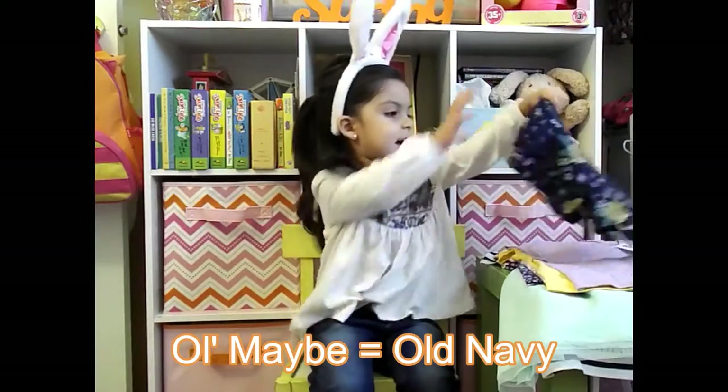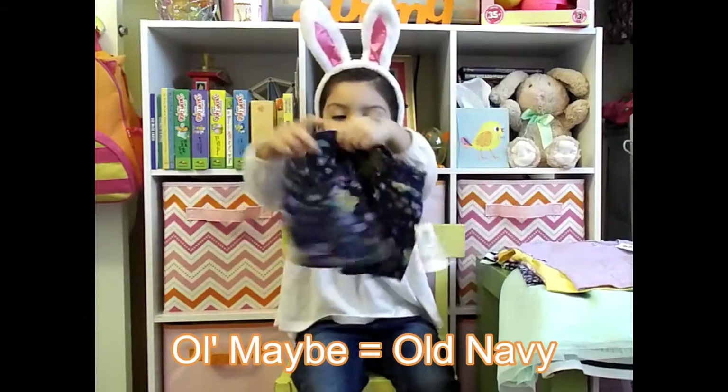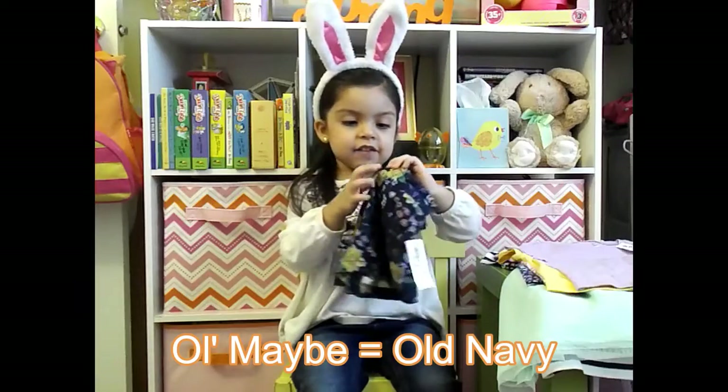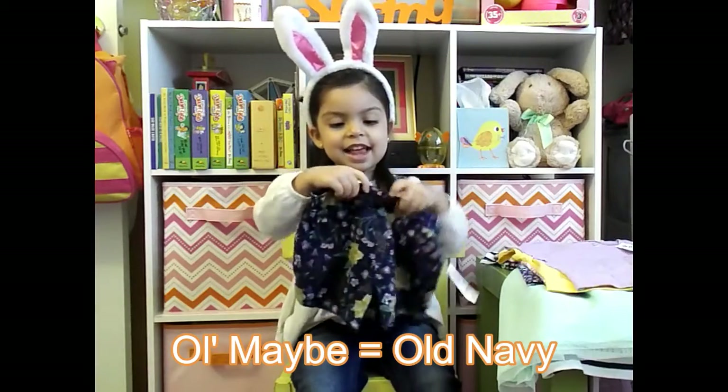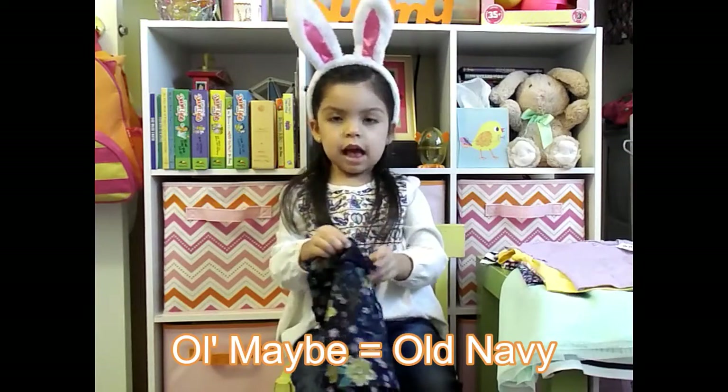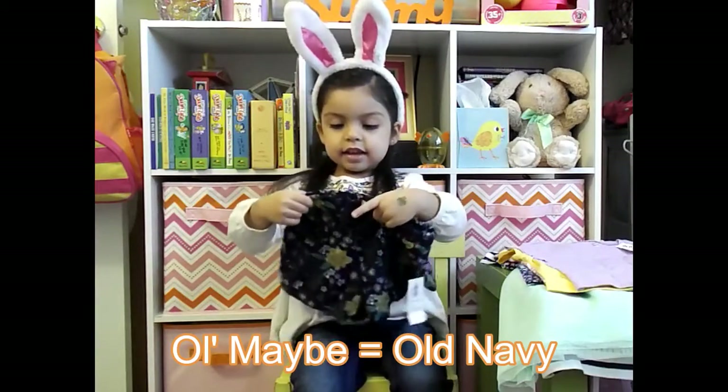Here are another pair of shorts, also from Old Navy. These are different shorts — what's on them?